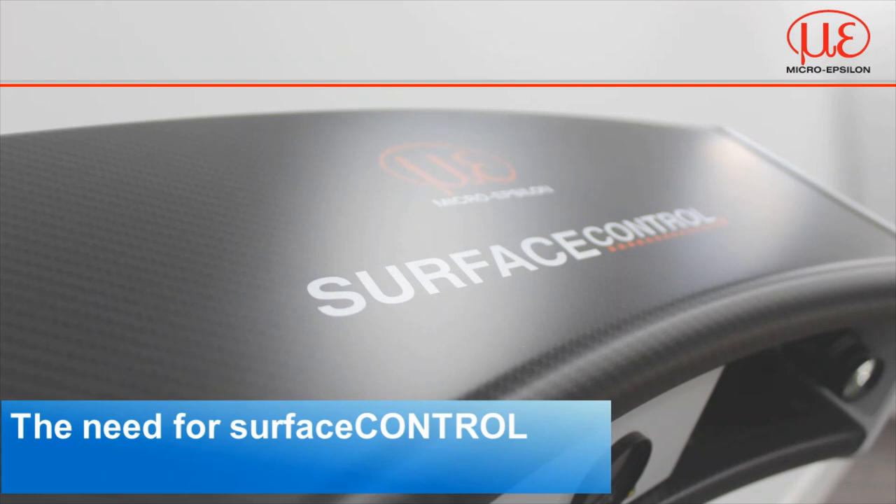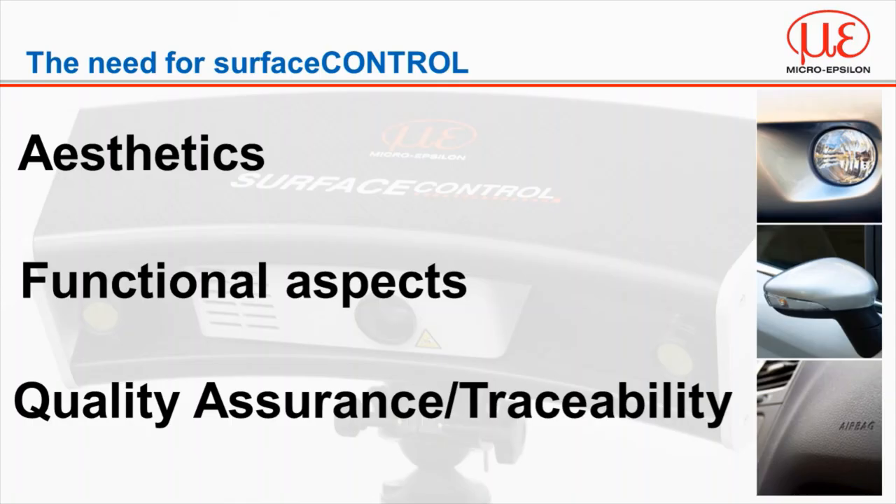So where did the need for surface control come from? Essentially we're looking at three key areas: aesthetics, functional aspects and quality control. As industries are evolving so are end user expectations, with an ever-growing demand in surface finish and appearance. This has traditionally been inspected visually by an operator or auditor, however there are endless factors that can influence this inspection, from operator fatigue to subjective inspections, generally translating into inconsistencies.